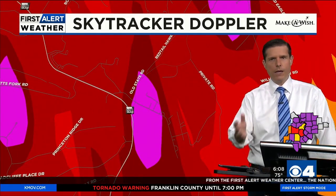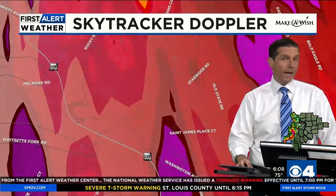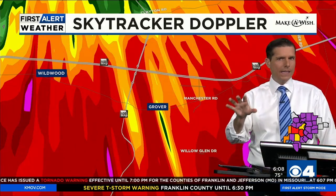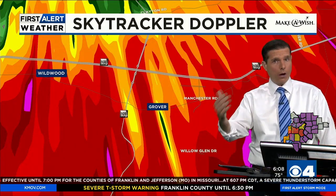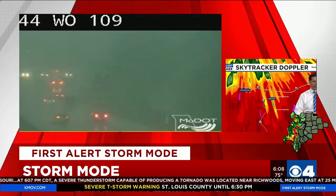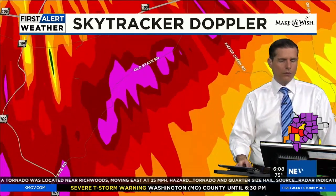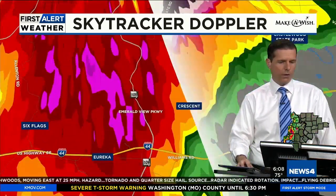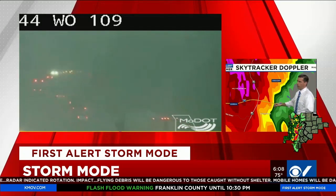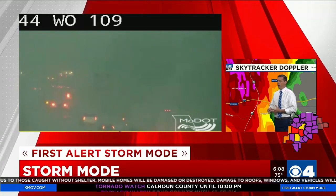Heavy rain is dumping on the Hidden Valley Forest area up Highway 109 — it looks like the middle of the night it's so dark. Going farther north toward Wildwood, you're on the lighter side of this core, still getting hit but a little lighter around Highways 100 and 109 from Wildwood, Grover, over to Baldwin. Ellisville looks like a core has developed. The MODOK cam at 44 and 109 shows how dark it is, with many cars and trucks using their hazard flashers.